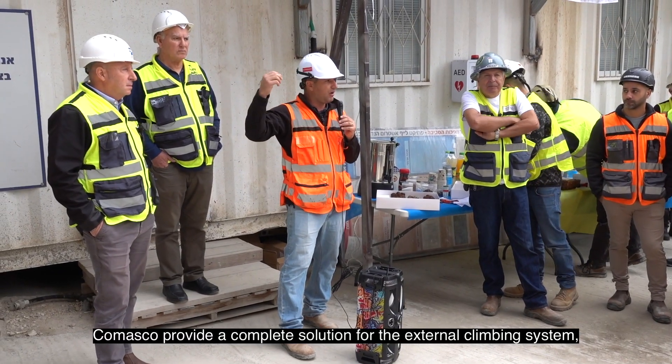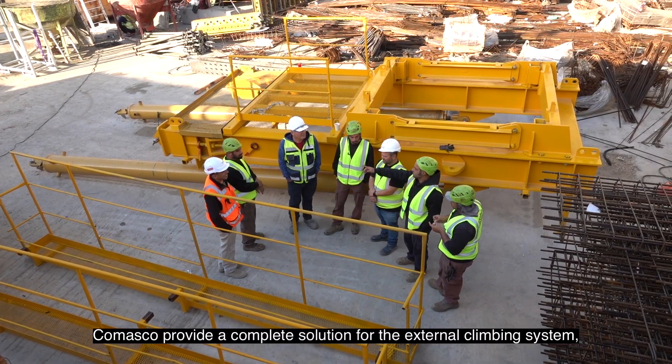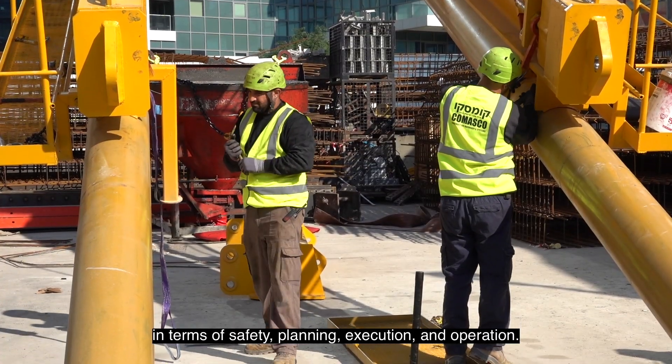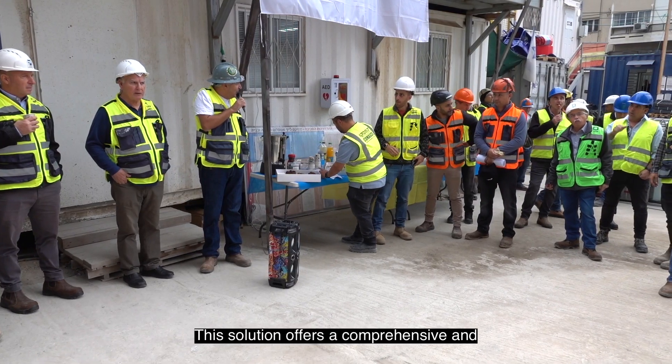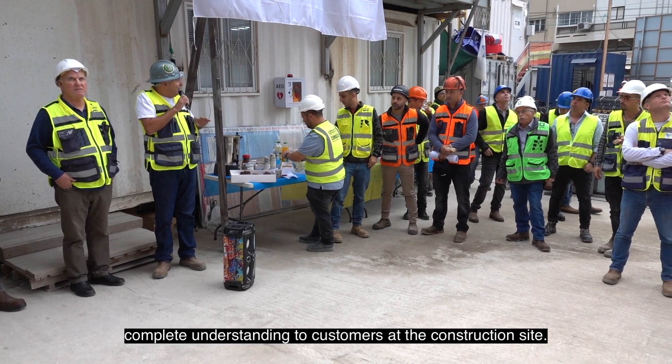Comasco provides a complete solution for the external climbing system in terms of safety, planning, execution and operation. This solution offers a comprehensive and complete understanding to customers at the construction site.